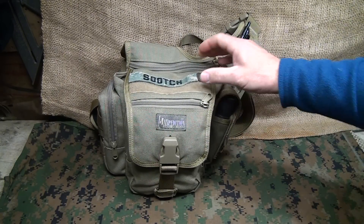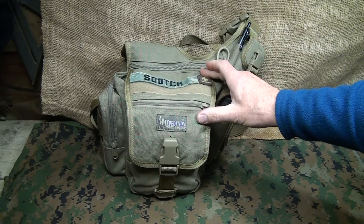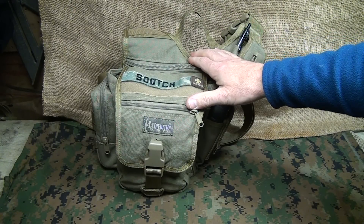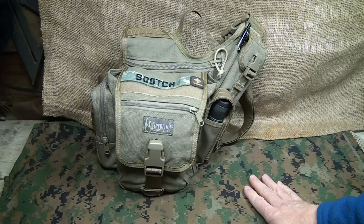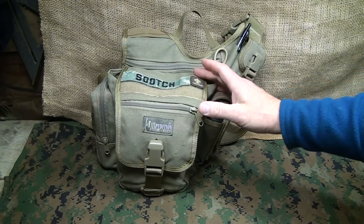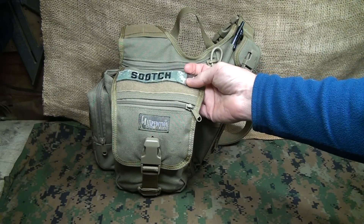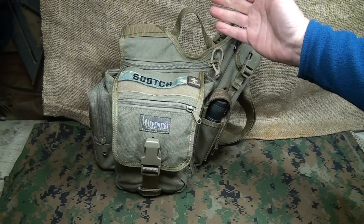I've had the Maxpedition Fatboy for about three years. I did my first review on this bag back in September 2010 and I keep this bag with me — this is the bag I use more than any other because it's just the right size. It might look stuffed to the gills, but this is the bag I depend on. I keep all my essentials in this — my regular EDC knife, flashlight, all the things in my pocket, my concealed carry — all those things go with me wherever I am.